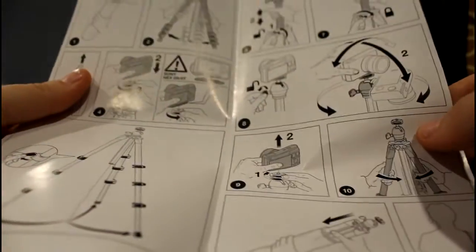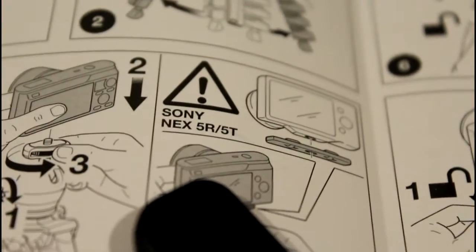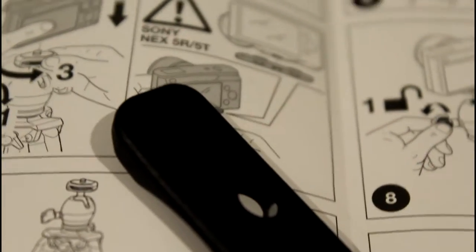I have to say, these are the best set of instructions I have ever seen. Like, it's literally like one page folded in half. There's no words, just pictures. So this awkward little black piece is only for the Sony Nex 5R slash 5T, I think.